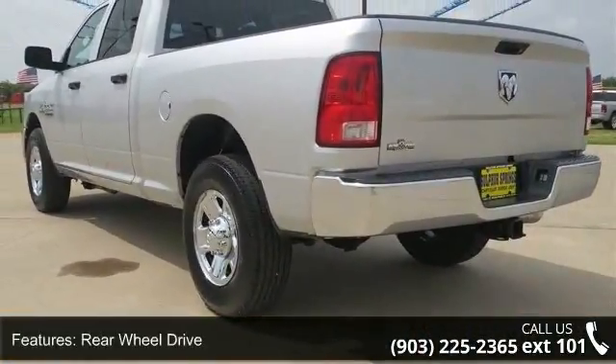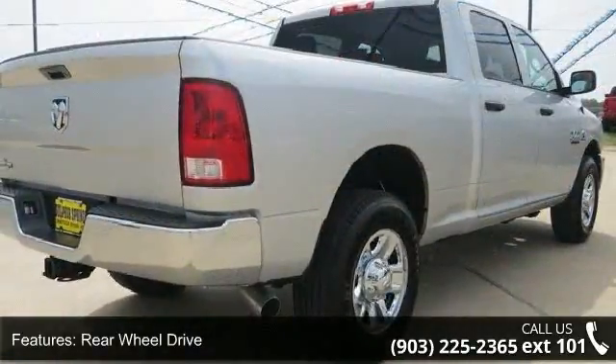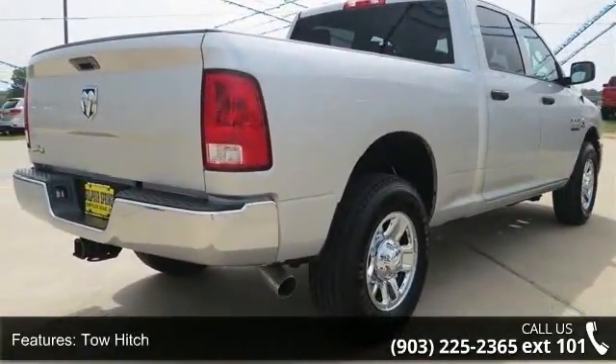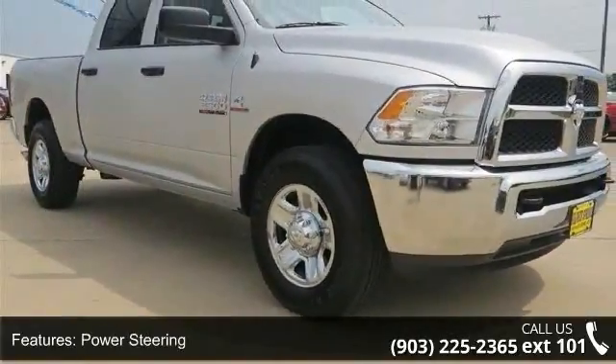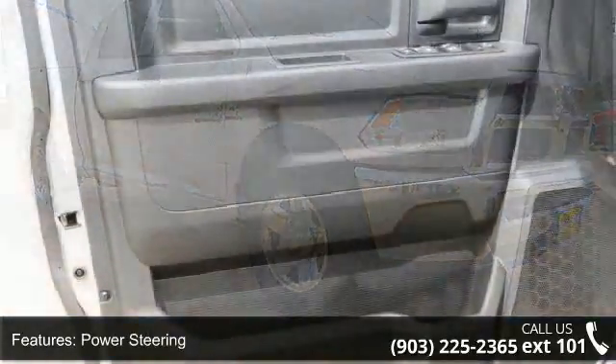This vehicle's top features include rear-head airbag, front-head airbag, auxiliary audio input, split bench seat, power windows, AM FM stereo, ABS, AC, and rear bench seat.